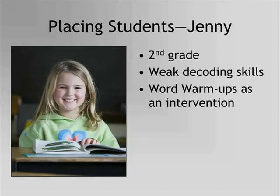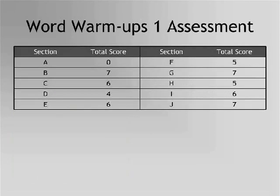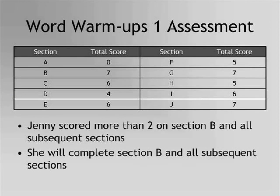We will now look at a student who has been given the student assessment. This is Jenny. Jenny's teacher suspects she may have weak decoding skills based on her core program assessment. He is considering using Word Warm-Ups as an intervention, so he will assess Jenny with the Word Warm-Ups 1 student assessment. Jenny knows all of the sounds of the consonants and vowels in section A. As her teacher continues testing, he finds she scores 4 or higher on all sections B through J. Based on her scores, her teacher decides she should complete all exercises starting with section B — the first section on which she scored 3 or higher — through the end of the program.